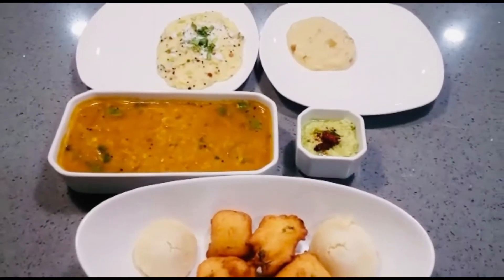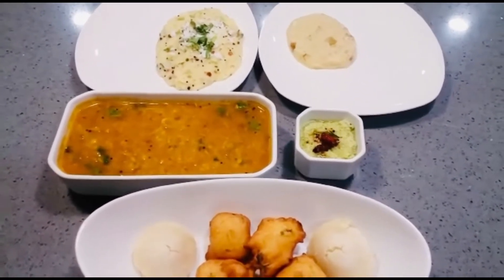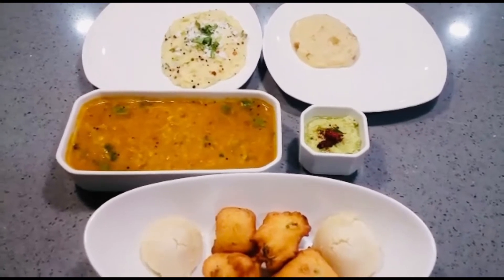Hello everyone, welcome to Meals in Minutes. If you look at all of these items, there will be water in your mouth. So today we are taking you through these very authentic Karnataka dishes.